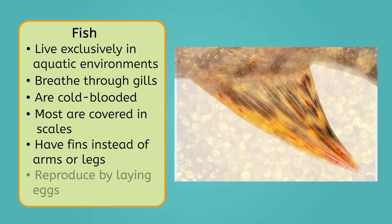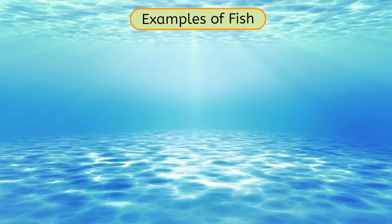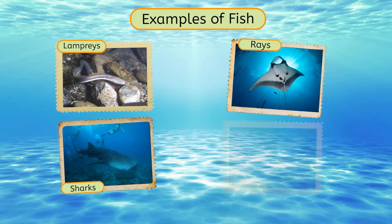To reproduce, fish lay eggs, which can range in number from just a couple to thousands at a time, depending on the species. Examples of fish include lampreys, sharks, rays, and salmon.